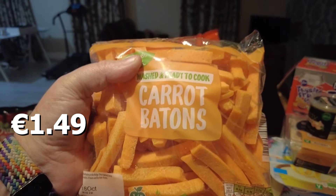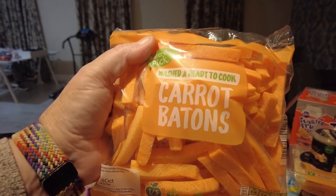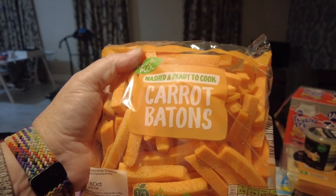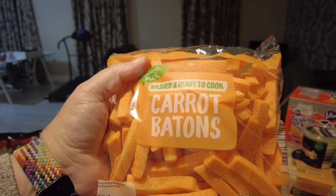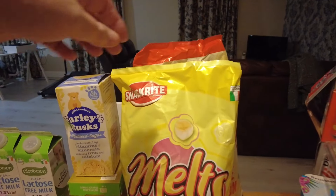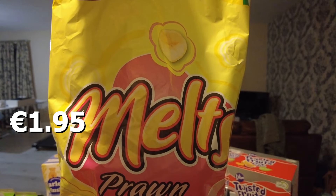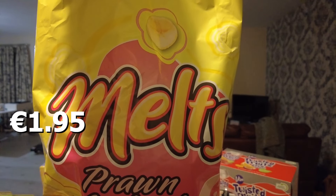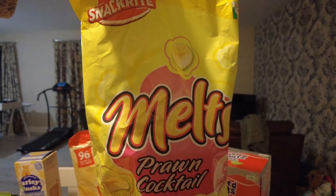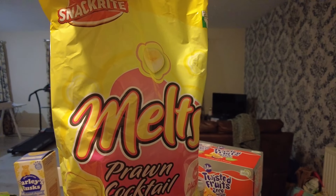She got a bag of carrot batons — washed and ready to cook. She will cook some of them, but she also uses some of them as a dip because she loves snacking on carrots. She also got a six-pack of the prawn cocktail melts — they're the same as the Tato Skips. They are her guilty pleasure; if you ever want to bribe Hayley, a packet of those or Skips will do it.